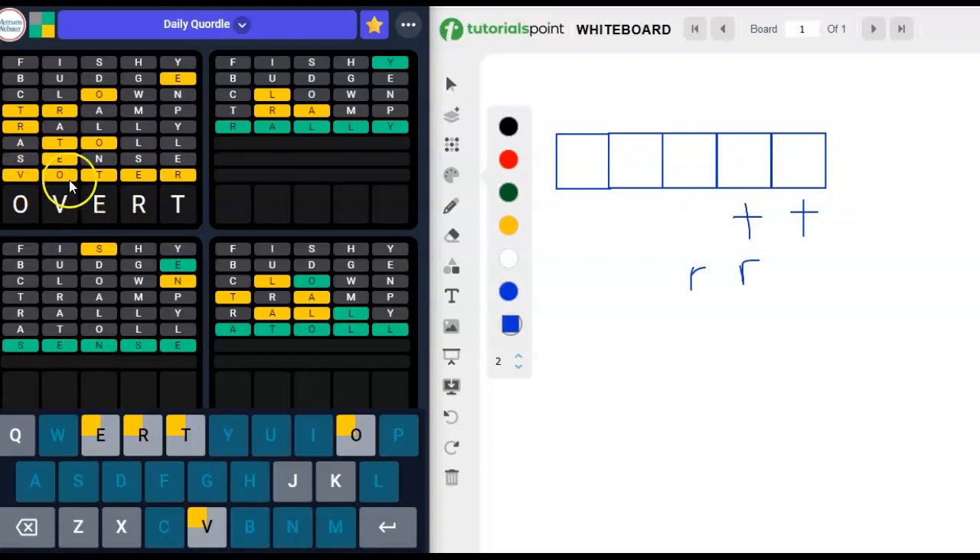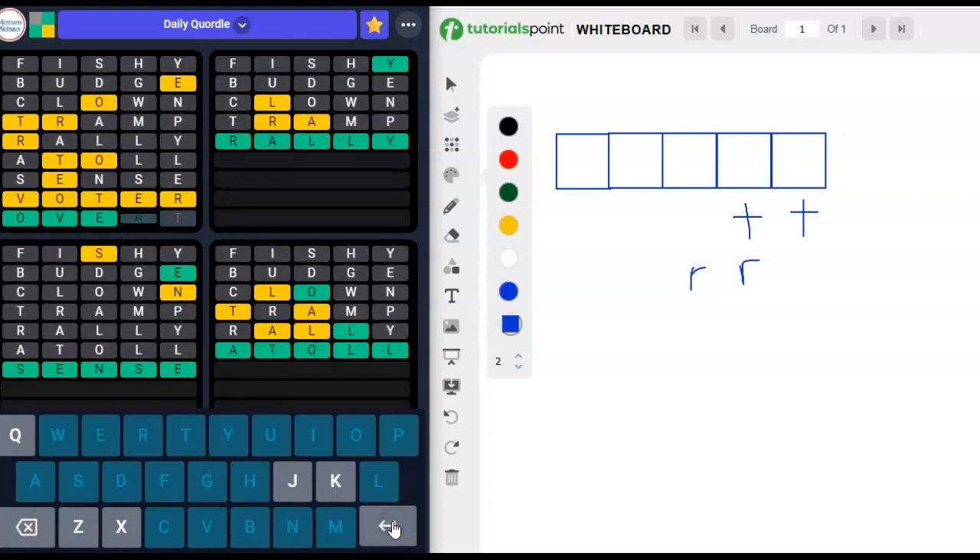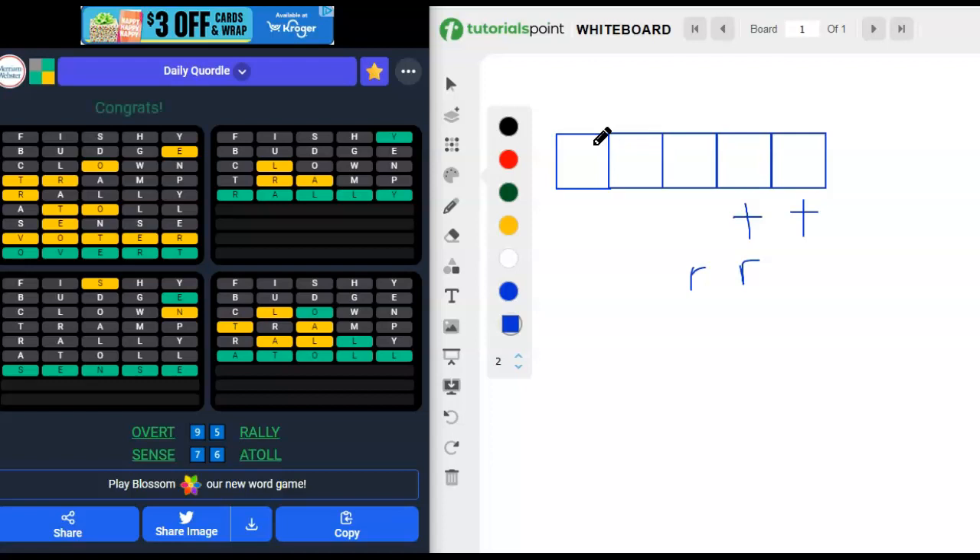Let me just double check: O can go here, V can go here, E can go here, R can go here, T can go here. I'm going for it. It didn't go — is that a sign I did the wrong thing? I don't think it could be wrong. The O can't go here or here. It's not working, I'm going to try it again. There we go — got it done!